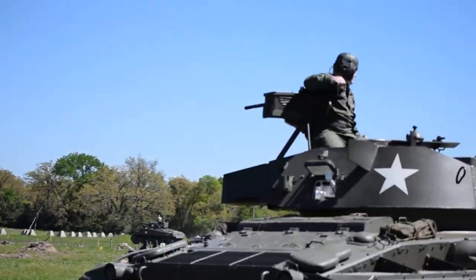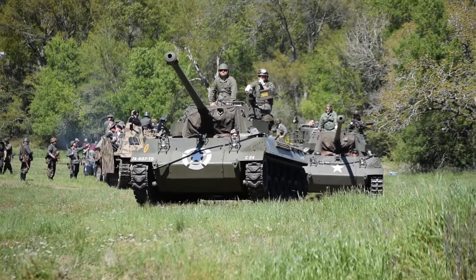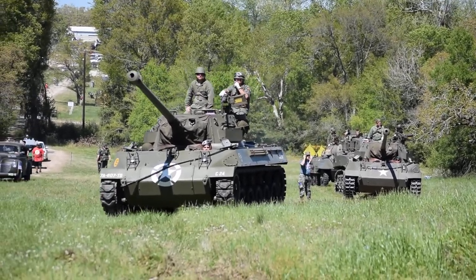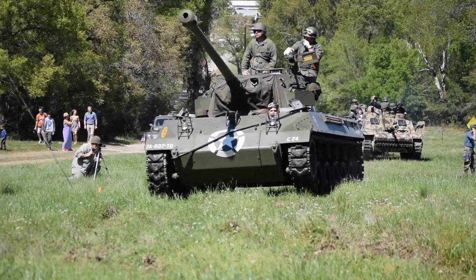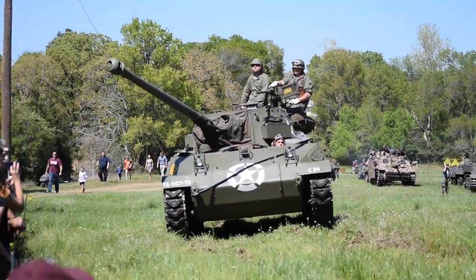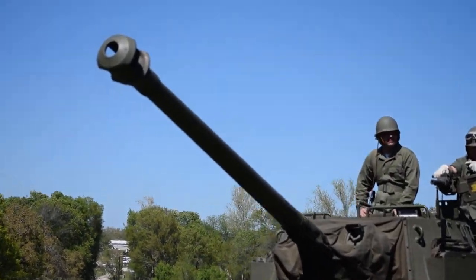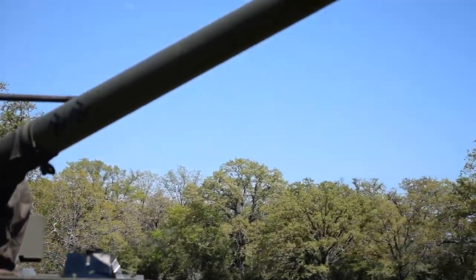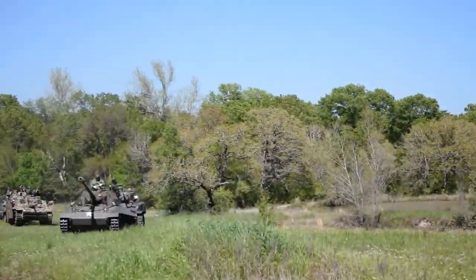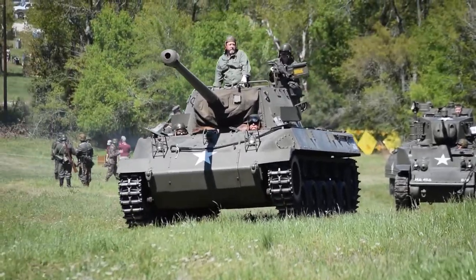Burns lots of fuel. Up next, ladies and gentlemen, we have the M24 Chaffee, again fully restored and operational. It's got a 75mm tank gun on it. It's got twin Cadillac V8 flathead engines powering each side — one for each side of the tracks. It's got a .30 caliber machine gun up front and a .50 caliber machine gun on top. Very quick, very fast — that tank will do 30 miles an hour.